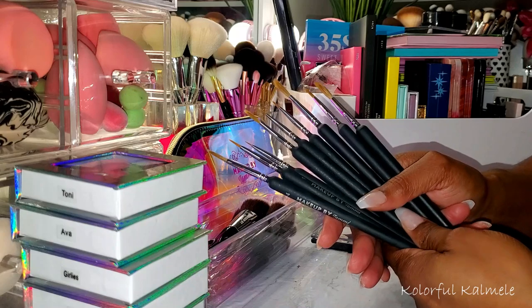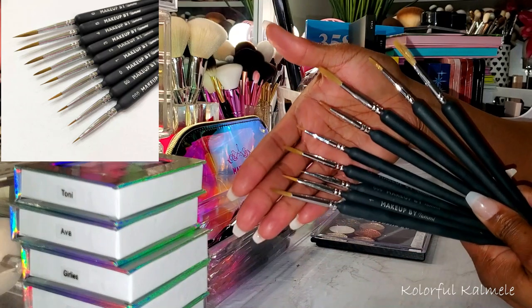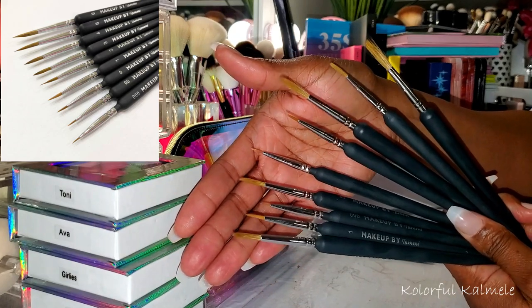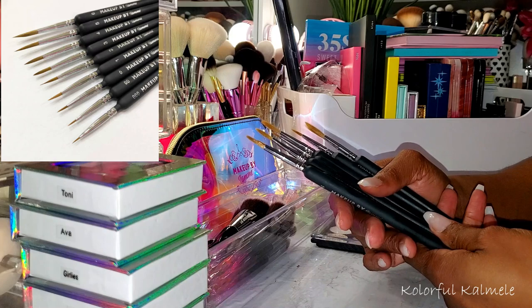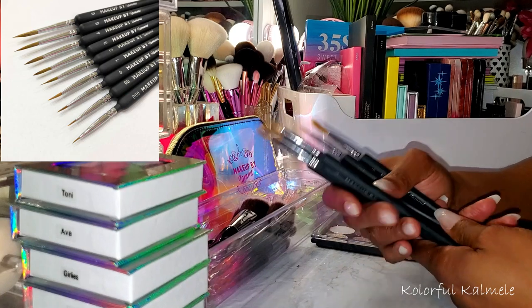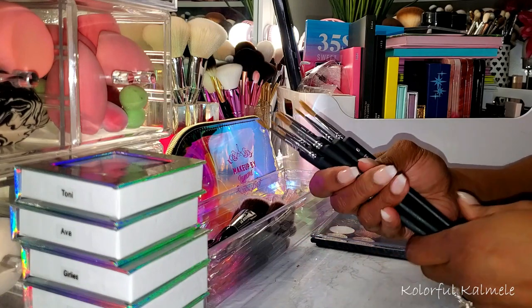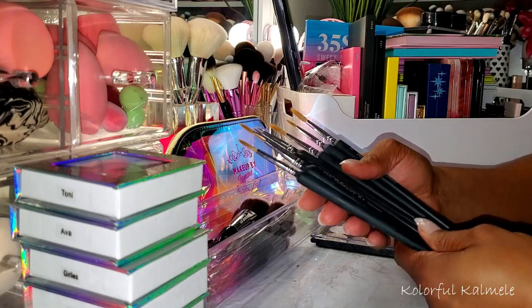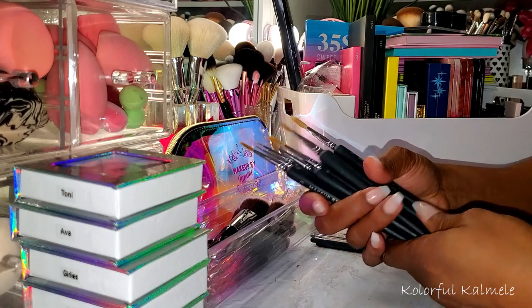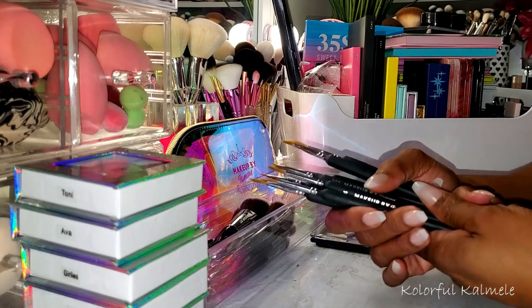She does have this set of liner brushes on her website. They're all different sizes — some larger, some smaller, very pencil thin. These look amazing to try out and use for different types of liquid and water activated liners. I cannot wait to try out these different shapes and sizes. It looks like a set of nine. I don't recall the price on these, but everything on her website is super duper affordable.